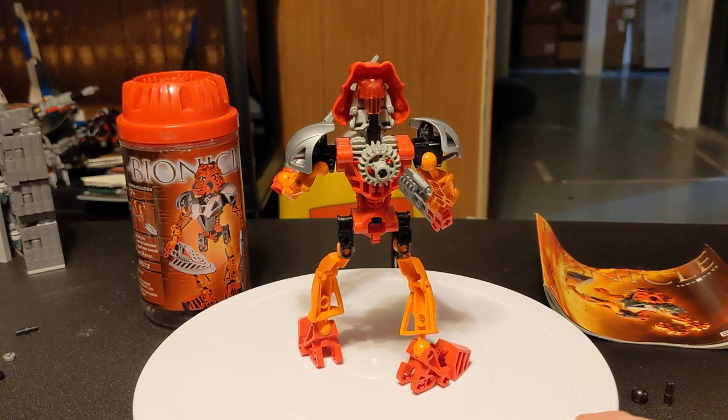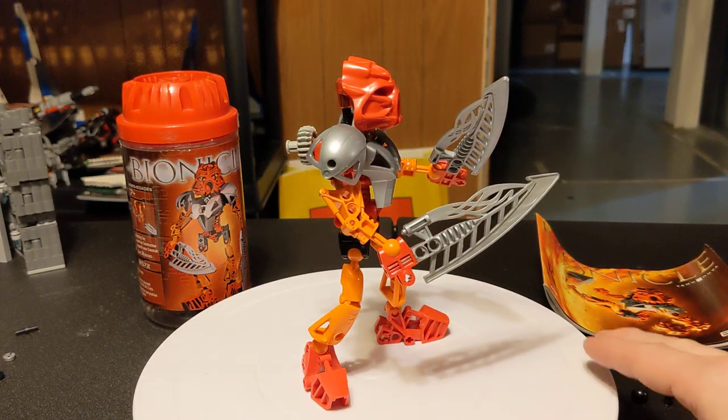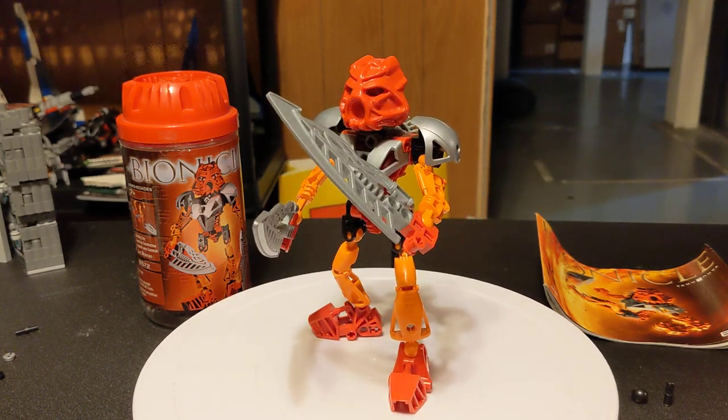This one specifically is Tahu Nuva, set number 8572, had 36 pieces, and originally retailed for $7.99 USD.